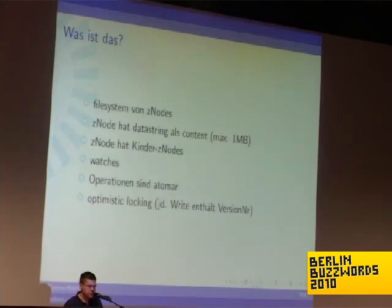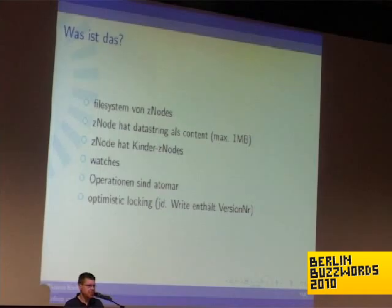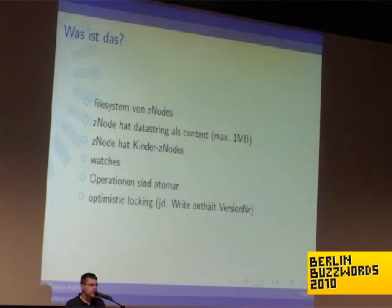ZooKeeper is a file system of Z nodes. Z nodes are both files and folders — you can store data inside of Z nodes. The data may not be bigger than one megabyte. You can store other Z nodes under Z nodes so they are like folders. And you can put watches on Z nodes so that you are notified if the data inside the Z node changes, if the count of children beneath it changes, or if the Z node itself gets deleted. All operations on Z nodes are atomic, so there is no half-written or half-read data.